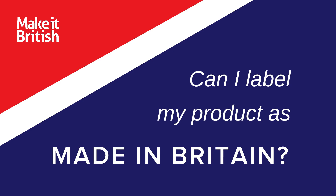One thing I get asked more than anything else at Make It British is: can I label my product as Made in Britain? So I'm going to help you answer that question and also clear up some of the myths surrounding country of origin labelling.